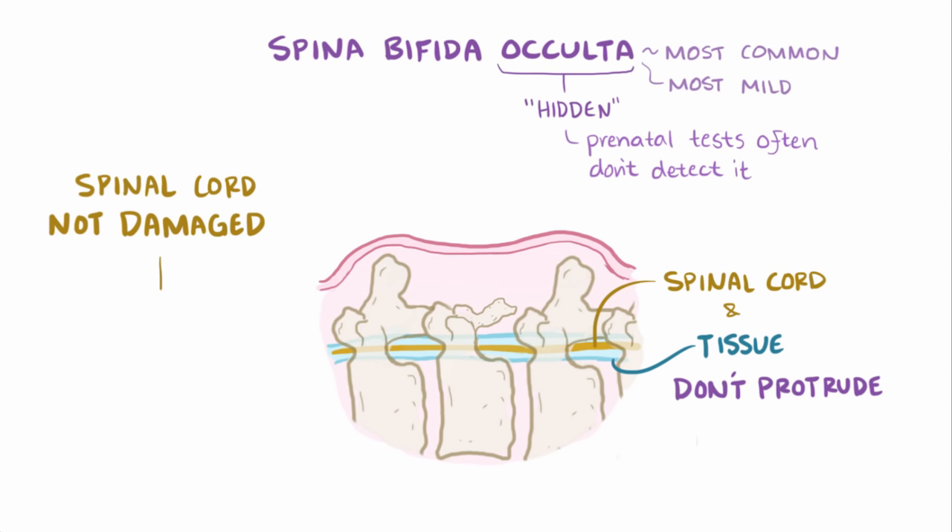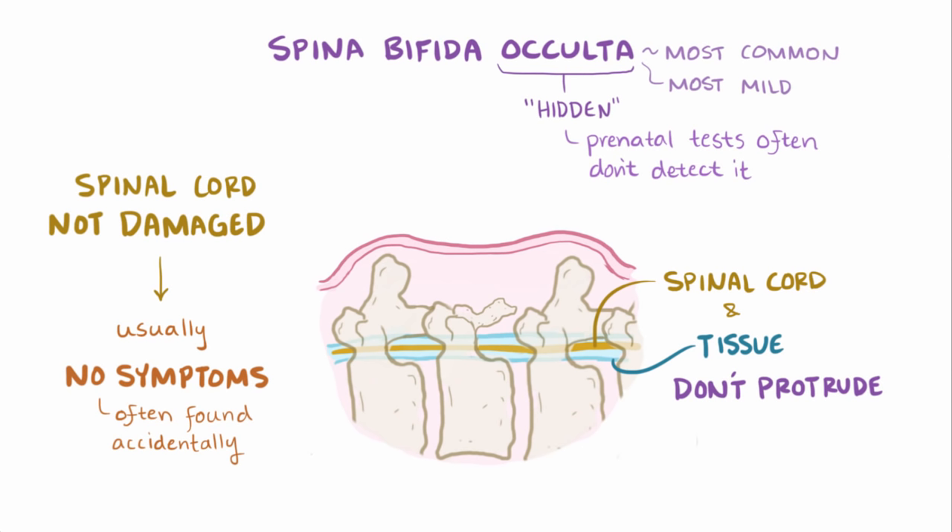Since the spinal nerves are undamaged, people with this form of the disorder are often asymptomatic, and the condition is usually only found accidentally later in life. At most, people might have hair, a dimple, or a birthmark on their back above the site of the lesion.